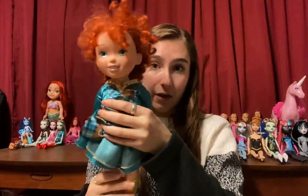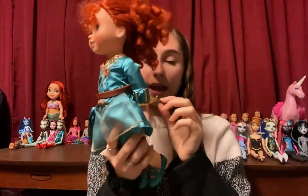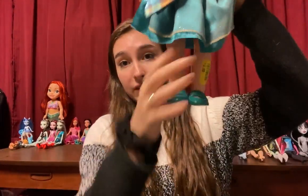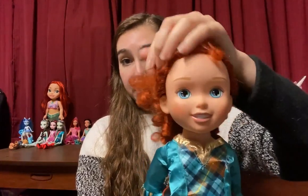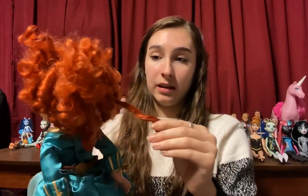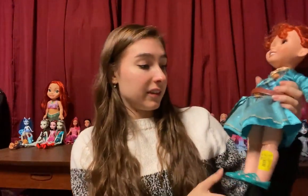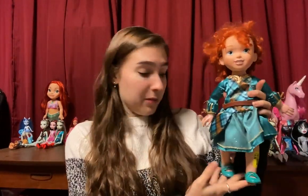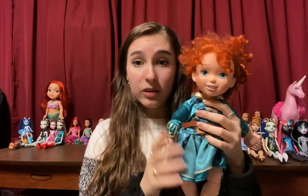I only found four dolls at the first thrift store, but I'm still very excited about them. For only $4.89, I found this Merida toddler doll and she is in great condition. She has a belt, her dress, and even her shoes, which is really nice. Her hair is not in the best shape, but Merida's hair is supposed to be kind of crazy anyway, so I think I can salvage it. She's in very good shape for less than $5, and she has articulated knees and articulated elbows, which is pretty cool.